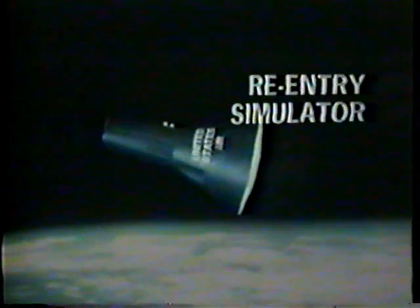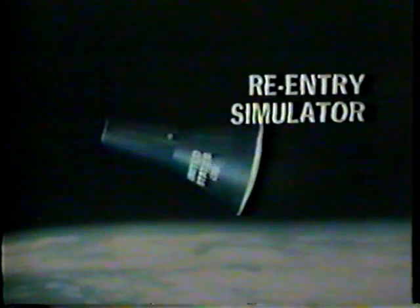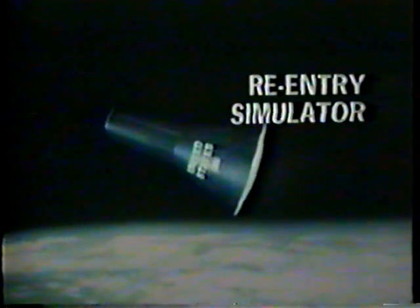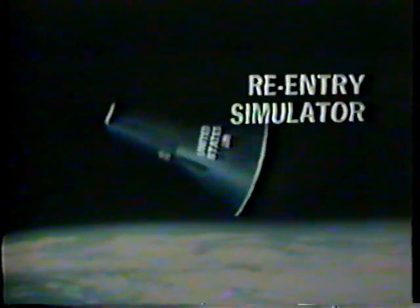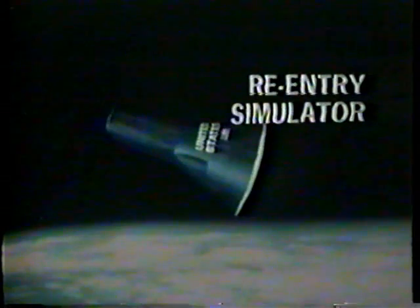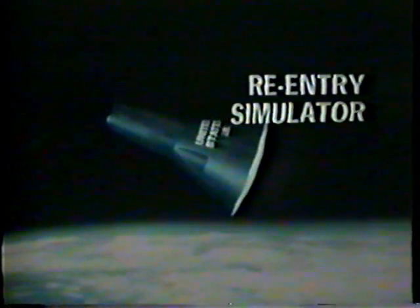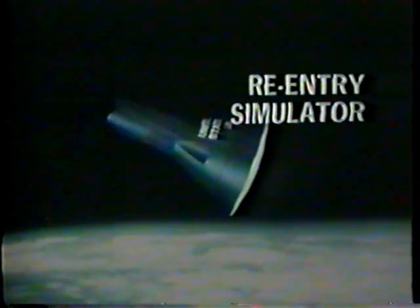The roll maneuver that they would be performing to attempt to use that lift factor — actually, the spacecraft is now blunt end forward, falling almost vertically, directly toward Earth. Not in this side position as you see it here. The drogue chute deployment should come now in some 23 seconds.